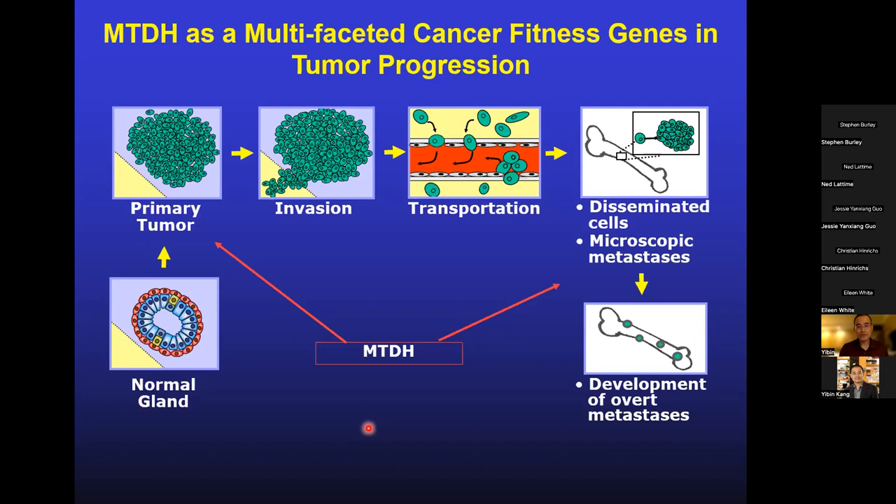The question then is how to target metadherin, with very little biochemical understanding of its function. The next step was to identify its functional partner. Former graduate student Andre Blanco performed a co-immunoprecipitation experiment with metadherin and by mass spectrometry identified SND1 as an interacting protein. SND1, which you've probably never heard of, is part of the RISC complex for microRNA processing, is known to regulate alternative splicing, and under some conditions also regulates transcriptional activity. SND1 behaves very similarly to metadherin — it's highly expressed in poor prognosis cancer — and knocking down SND1 also sensitizes cells to chemotherapy and reduces metastasis. They function together as a complex.